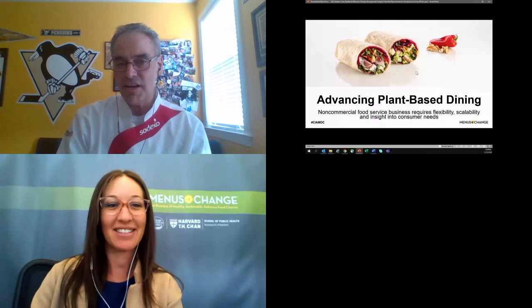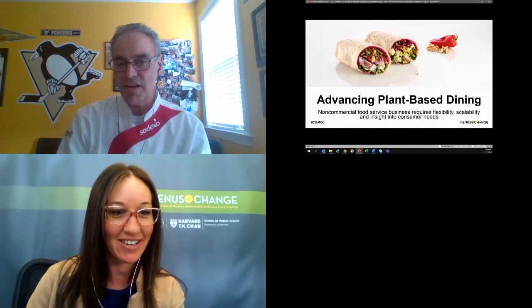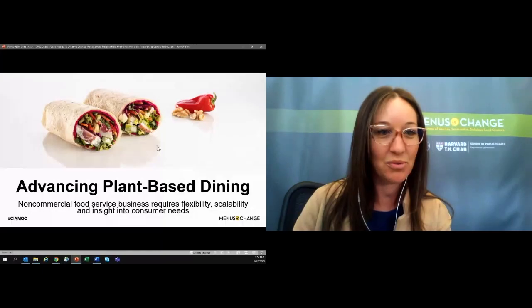I think Rob might be having some technical difficulties here. So while he goes to refresh, I am going to introduce our next speaker, Terry Brownlee, who is Director of Nutrition and Wellness for Bon Appetit Management Company. With Bon Appetit, Terry directs strategic wellness programming for colleagues, businesses, and specialty venues nationwide. She manages a team of chefs and registered dietitians, and most recently launched Bon Appetit's plant-forward culinary collective.